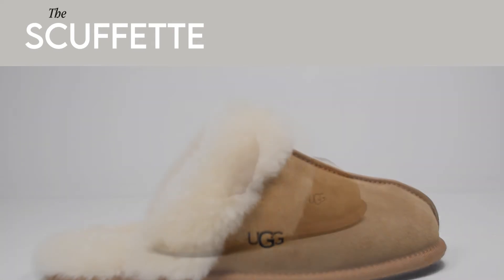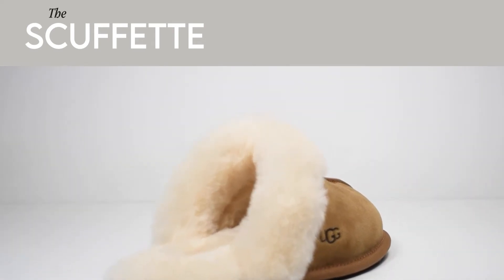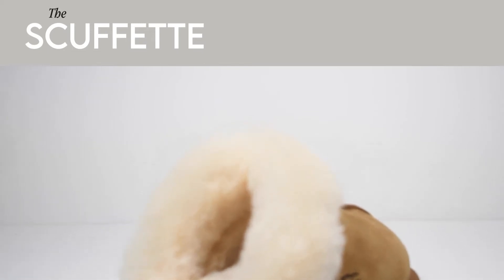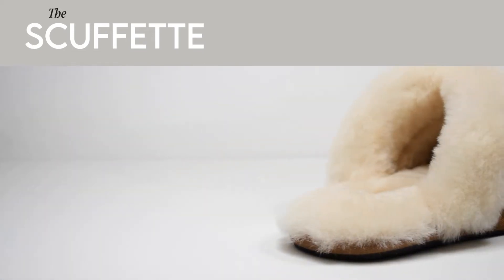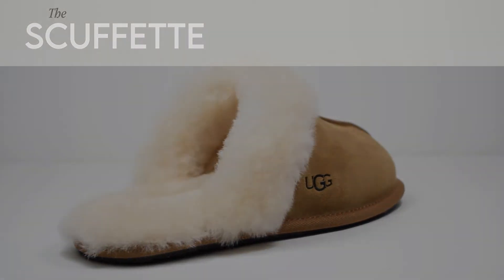It's cast in a soft water-resistant silky suede and benefits from a luxurious 17mm sheepskin insole, lining and collar. The Scuffette features a moulded rubber and cork outsole and an authentic heat-embossed logo on the upper.